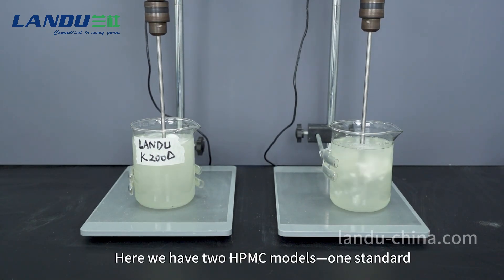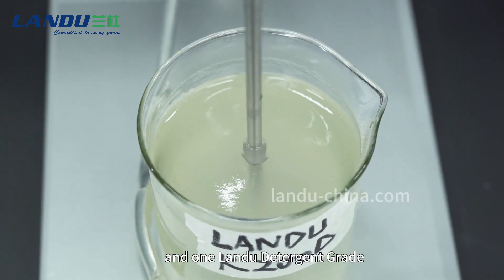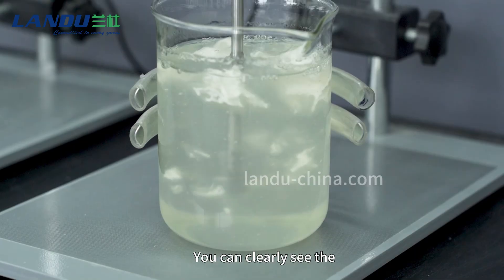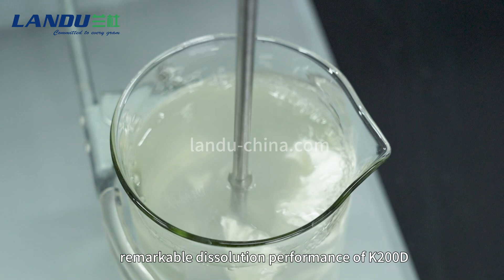Here we have two HPMC models — one standard and one Landu detergent grade. You can clearly see the remarkable dissolution performance of K200D.